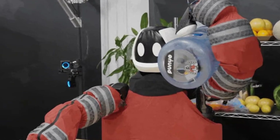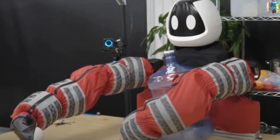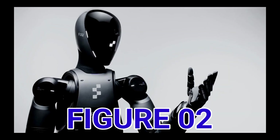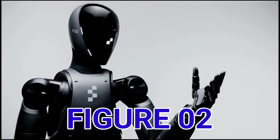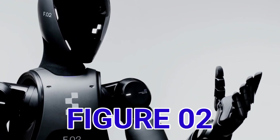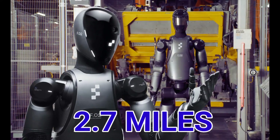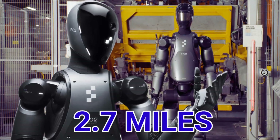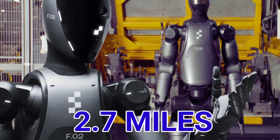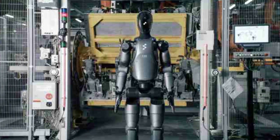Number 16. Figure 02. The Figure company developed Figure 02, a humanoid robot providing artificial intelligence in physical form. The robotics platform moves at 2.7 miles per hour, can carry 44 pounds, and has an advanced electrical system. Figure 02 supports natural conversation via speaker and microphone.